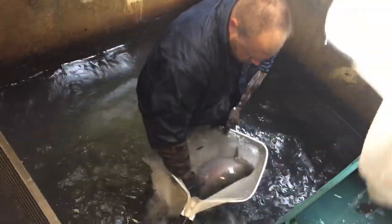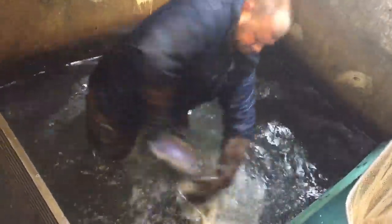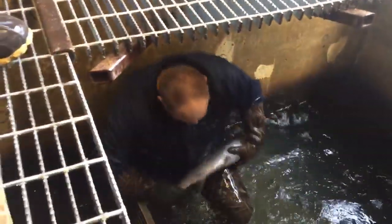Greg is sorting out male and female fish that are ready for today's egg taking. Today we're at the Cayuga Inlet Fishway taking rainbow trout eggs for the New York State program.